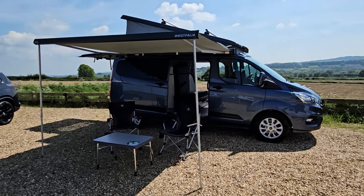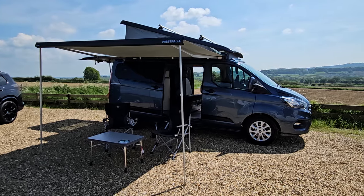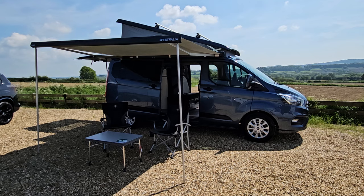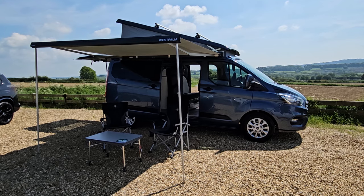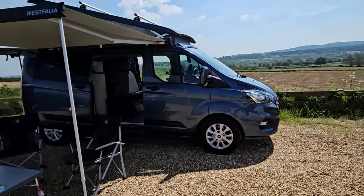Hello and welcome to Raylands. Today we've got the pleasure of showing you this beautiful Ford Transit Nugget Plus. It really is an absolutely stunning camper with every single option you can imagine, in absolutely stunning condition and all ready to go — ready to enjoy for the summer.